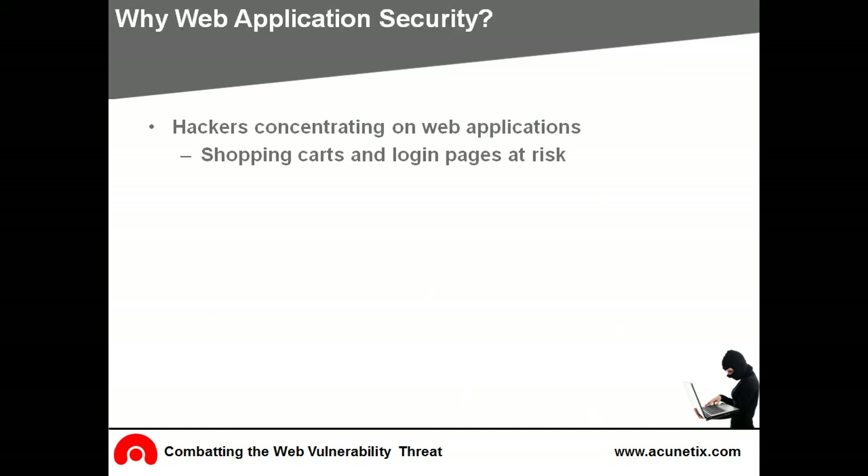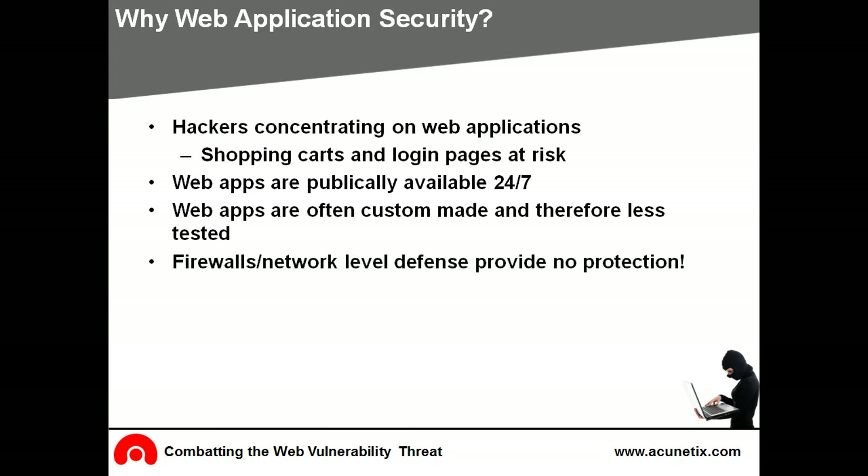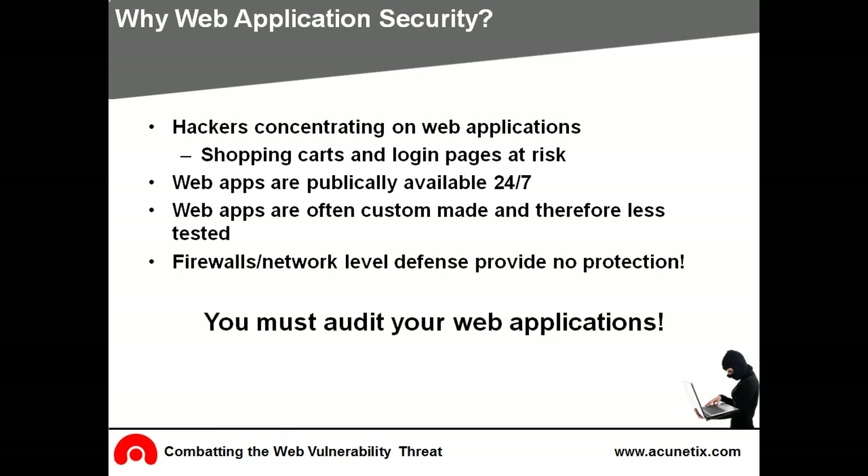Why should your organization be concerned with web application security? Hackers are concentrating their efforts on web-based applications because they're publicly accessible 24 hours a day, 7 days a week, and control valuable data such as customer databases. Firewalls, SSL, and lockdown servers are futile against web application hacking. Any defense at network security level will provide no protection against web application attacks since they are launched on port 80, which has to remain open. Therefore, the best line of defense is to consistently audit your web applications for exploitable vulnerabilities.